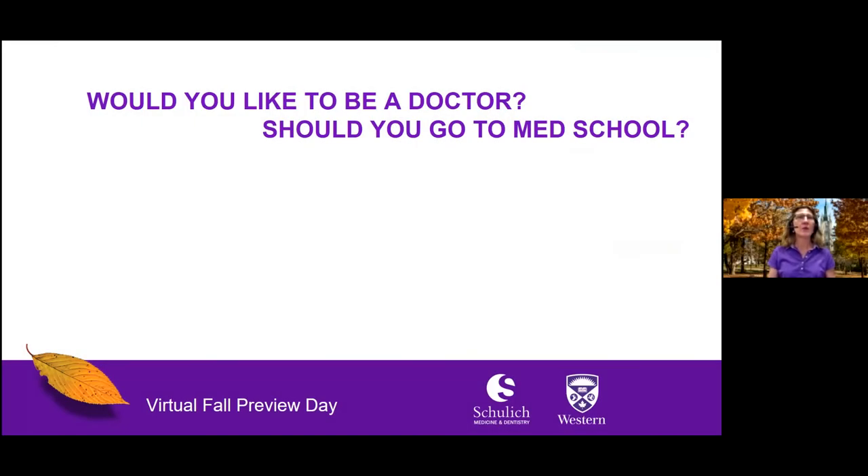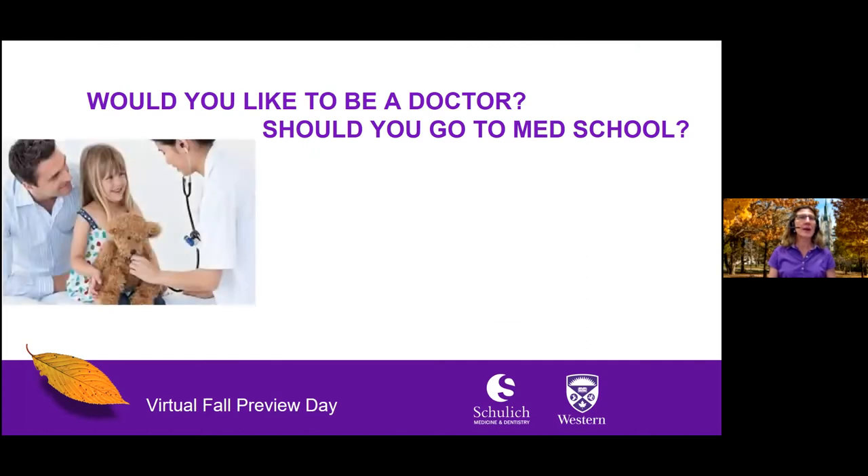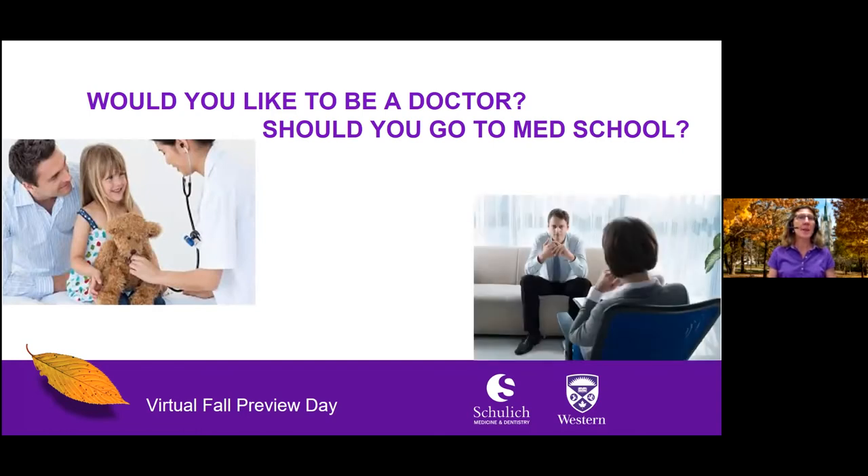Have you ever asked yourself if you'd like to be a doctor or go to medical school? Consider this: Do you enjoy developing relationships with people? Do you like solving a wide variety of problems? If yes, you might like to become a family doctor. Family doctors take care of patients throughout their entire life, when they are both healthy and sick, and they serve as gatekeepers to medicine, helping patients access health care. Or maybe you're interested in mental health — do you think sociology, psychology, and neuroscience are cool? If yes, you might like to become a psychiatrist.